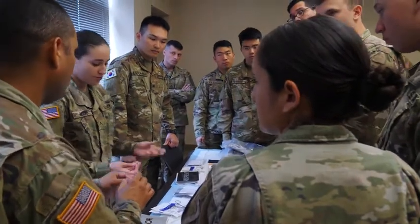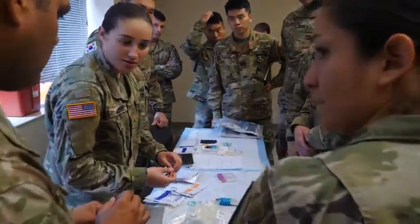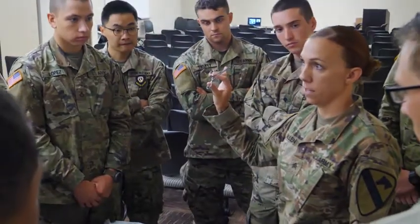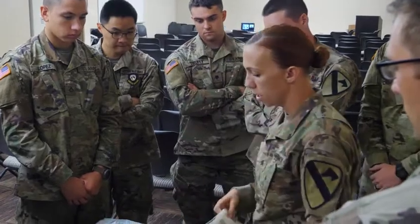I've taught two classes so far for the walking blood bank. From here, what we want to do is be able to type all of our battalions and teach all of the medics across the brigade how to do this in a case of emergency.